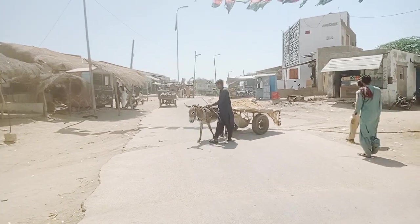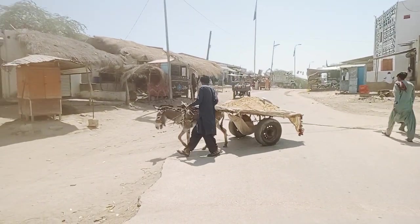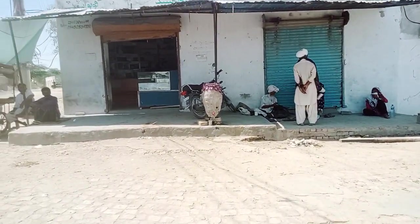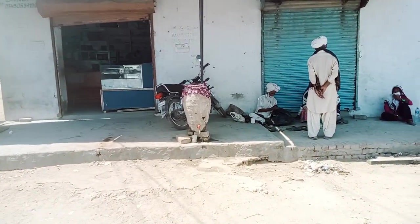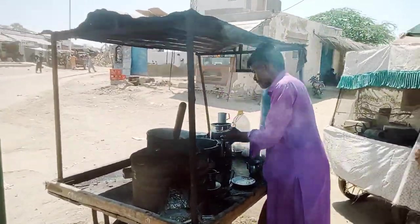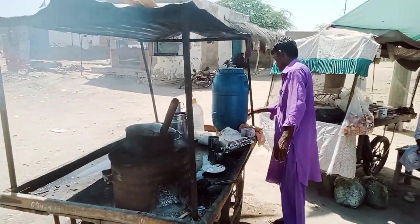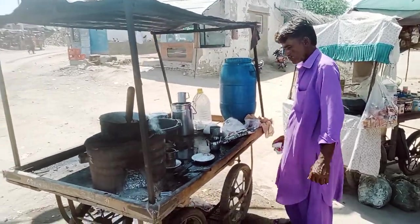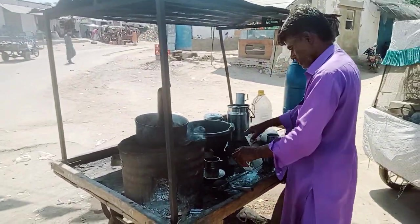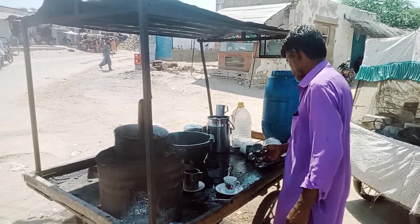A laborer is going to sell dust in the village market. Now we will go to another laborer. You can see this guy is making tea and he'll sell tea to the market.